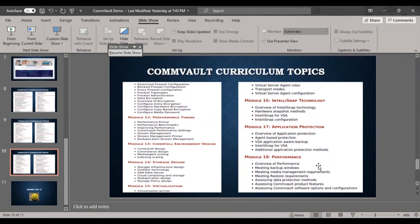Module 17 is application protection — a latest feature enabling Commvault to protect against ransomware attacks, outside attacks, and hacking, protecting the VSA agent and storage. Module 18 covers performance — overview, meeting the backup window and SLAs, performance measurement, and accessing data protection methods, Commvault product features, software options, and configuration.